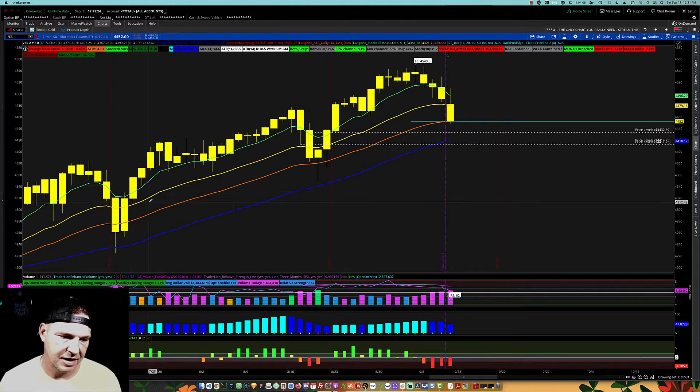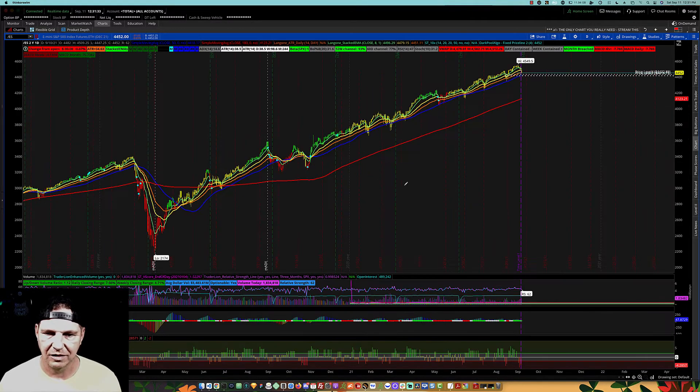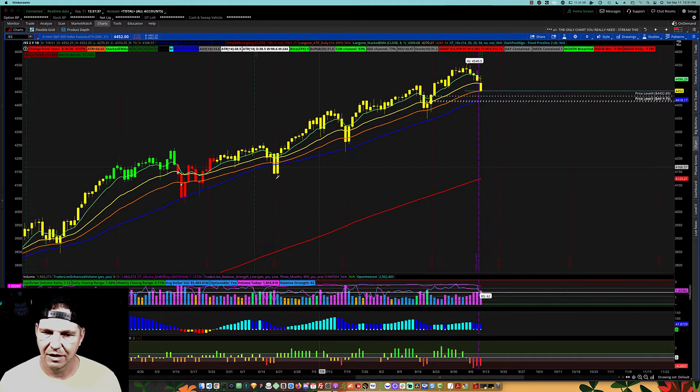Anytime price action hits this 34 EMA, we may fade or try to dip down and touch the 50. But overall, the market is still in an uptrend — the trend is your friend until the end. I would consider us to be bullish into the next couple of weeks, especially coming up into quad witching on the 17th. I feel as though we're going to be bullish going into the week.